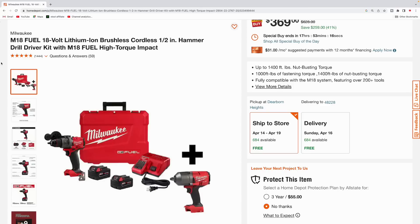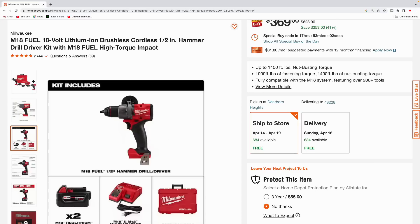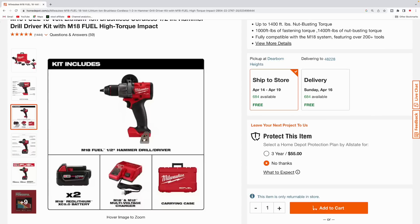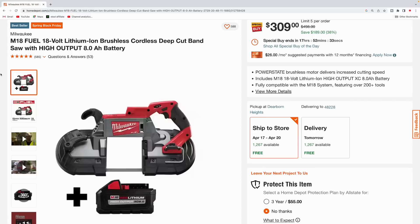Here's the M18 Fuel half-inch hammer drill driver kit, and they're throwing in the Fuel high torque impact driver. The impact has 1,400 foot-pounds of breakaway torque and 1,000 foot-pounds of fastening torque. You also get the hammer drill, two 5.0 amp hour batteries, the multi-charger for both M18 and M12 batteries, and a hard carrying case — pick this all up for $369.